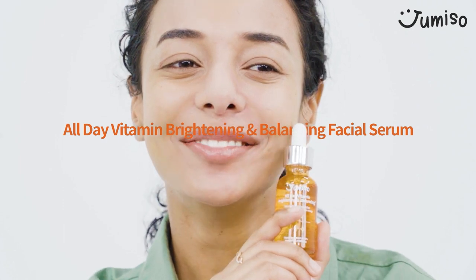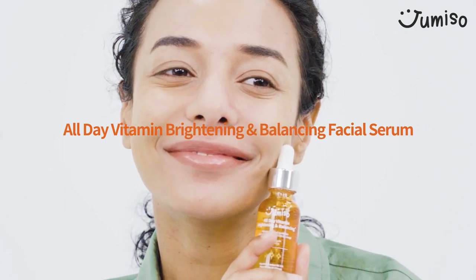I was looking for a vitamin serum that I can use for my skin without worries, because my skin gets irritated when using vitamin serums or oils in the market. Luckily, I found this Jemisa all-day vitamin brightening and balancing facial serum, and it's become my all-time favorite.